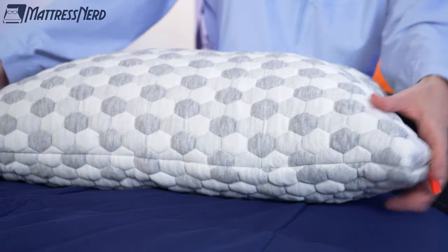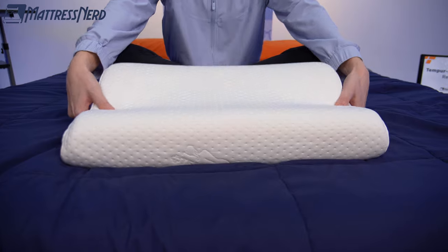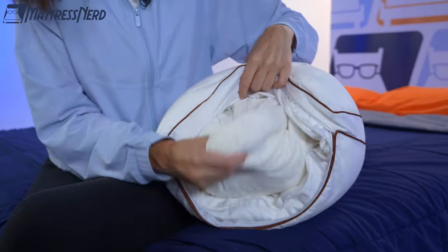Becca and I test and review sleep products every day, and we curated this list after reviewing a ton of pillows. So we got your back — or technically, I guess, your neck. Yeah, that makes sense. We'll have options for hot sleepers, luxury shoppers, memory foam lovers, and more. So don't forget to hit that subscribe button and let's get started.